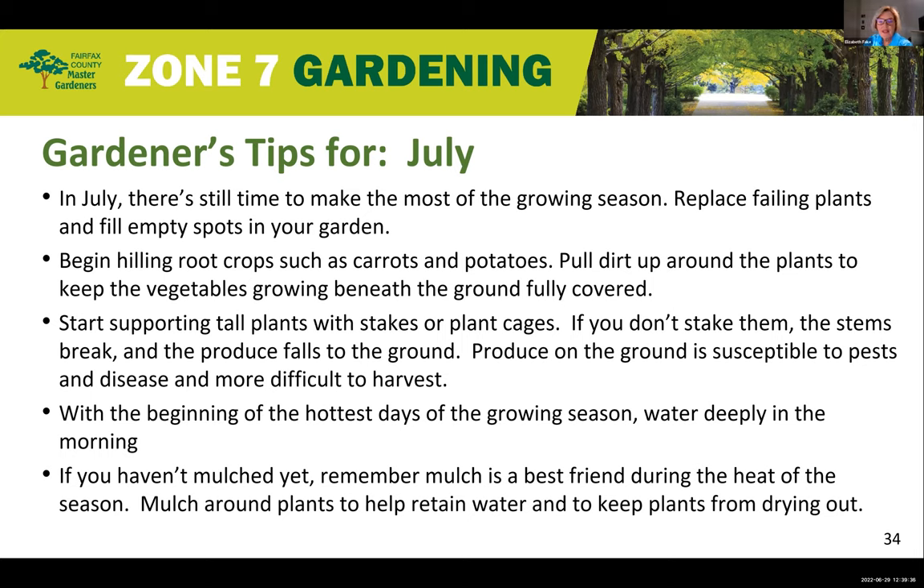In July, there's still time to make the most of the growing season. You can replace failing plants and fill in empty spots in your garden. Begin hilling your root crops such as carrots and potatoes — pull dirt up around the plants to keep vegetables growing beneath the ground fully covered. Start supporting tall plants with stakes or plant cages; if you don't stake them, stems will break and produce will fall to the ground, making it susceptible to pests, disease, and harder to harvest. With the hottest days of the growing season, water deeply in the morning, and if you haven't mulched yet, mulch is a best friend during the heat — it retains water and keeps plants from drying out.